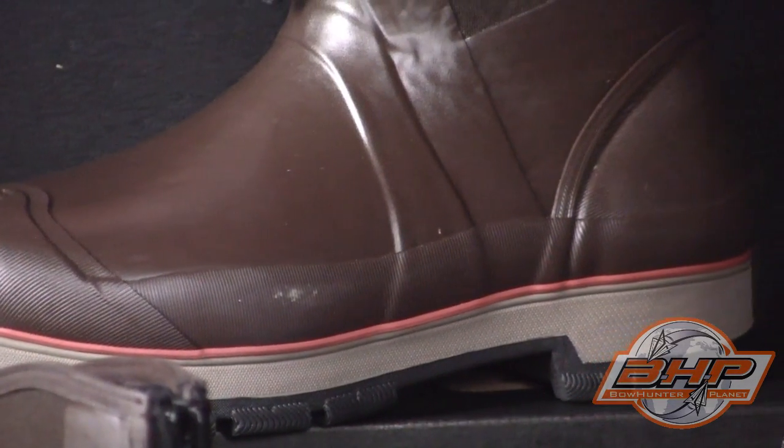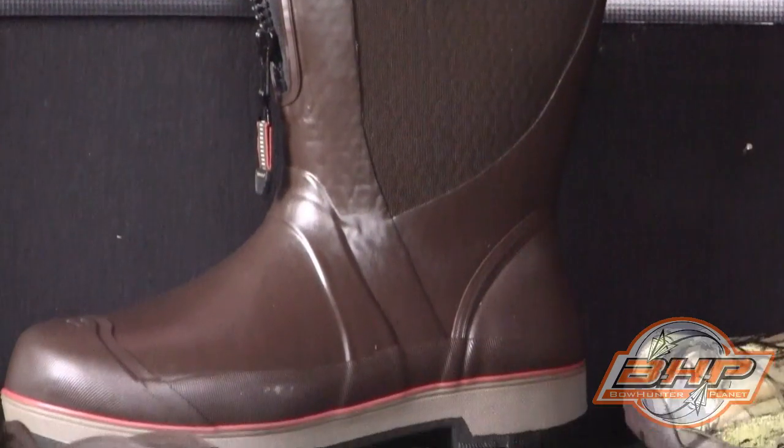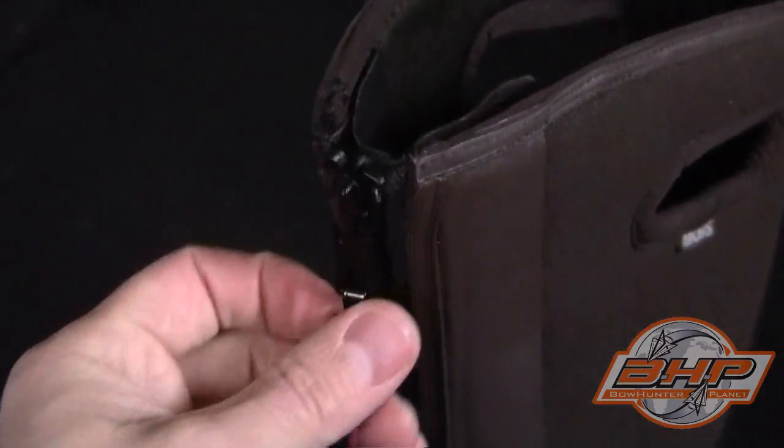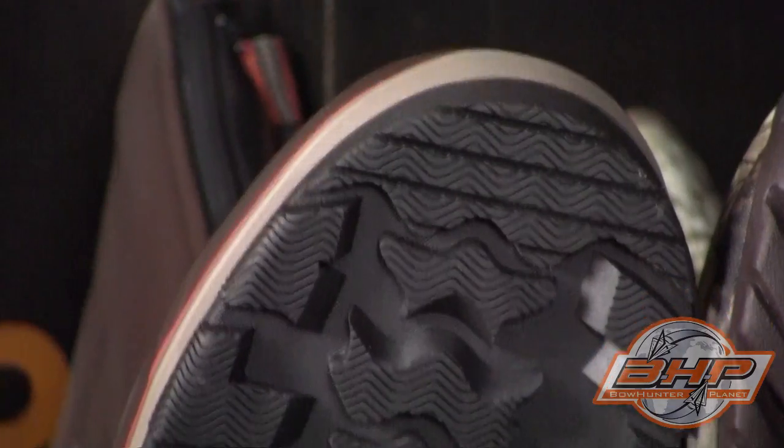The Boogs Patent is a high-performance 17-inch outdoor boot that will keep you warm and dry in any situation. Designed with gusted front zip, waterproof rubber upper, and easy-on pull handles.